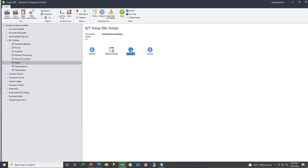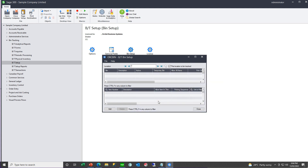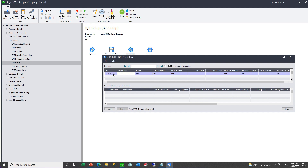Then you go ahead and create your bins. Per IC location, you define whether or not you're going to bin track that location. You enter your bin codes — the bin number can be up to 10 characters long and have a description. You can define whether it's active or not, a temporary bin or not, whether you allow all items or only specified items in that bin. If picking or put away by order, you can define the pick order and put away order, whether you allow receiving or picking, and optionally specify a quick bin code and define optional fields.